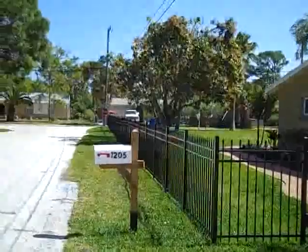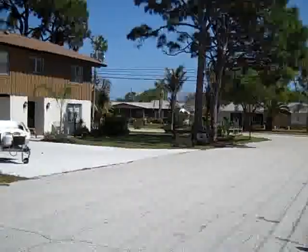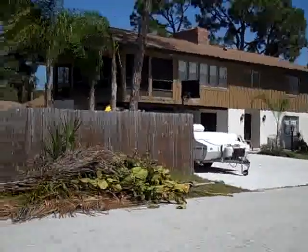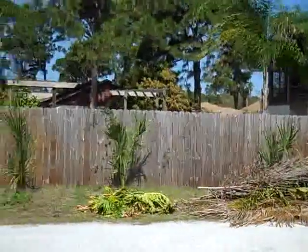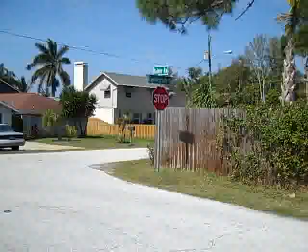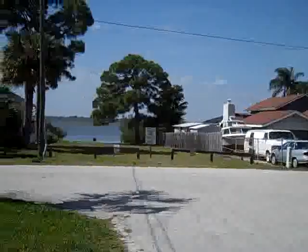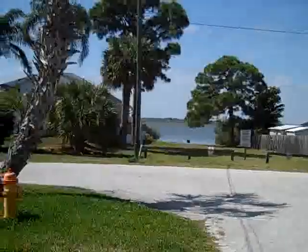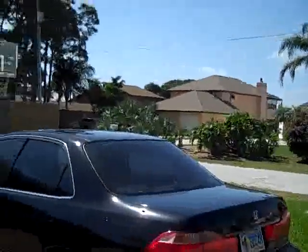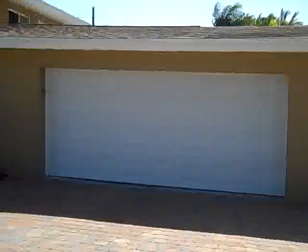I'm going to give you an idea of what the neighborhood looks like. House across the street. And then here you'll see how close we are to the river. There it is — you can see the water.